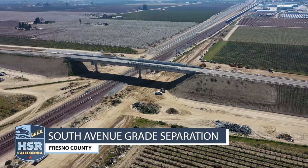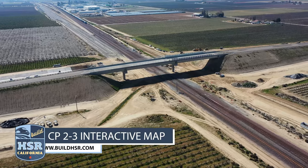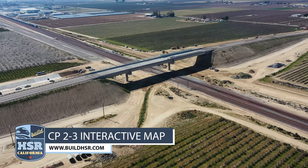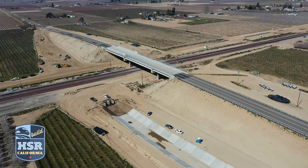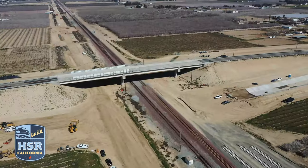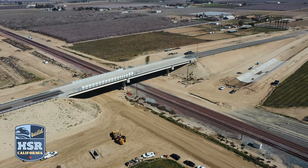In February, in Construction Package 2-3, the authorities celebrated the completion of the South Avenue Grade Separation — the first completed high-speed rail structure along the 65-mile stretch from Fresno, Kings, and Tulare counties. It is one of 36 grade separations being built in CP2-3 to improve safety, decrease traffic congestion, and reduce GHG emissions along the high-speed rail alignment.